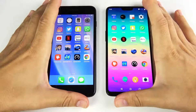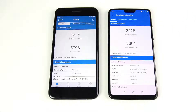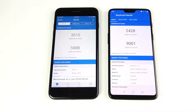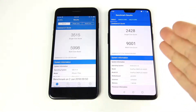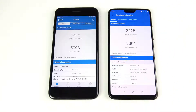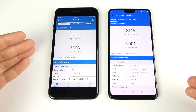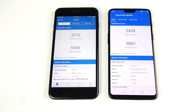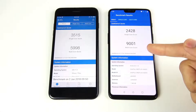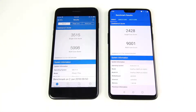The final Geekbench scores are in. Single-core is a win for the iPhone 7 Plus, but multi-core is a win for the OnePlus 6. You might expect the OnePlus 6 to lead in both, but it's roughly 50/50. In the real world these scores don't matter much, but single-core goes to the iPhone 7 Plus and multi-core goes to the OnePlus 6.